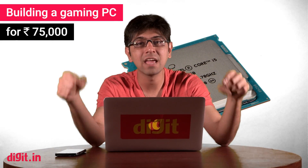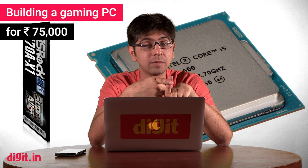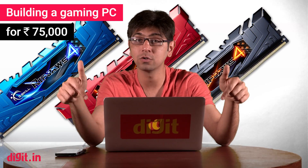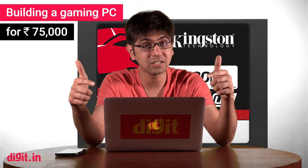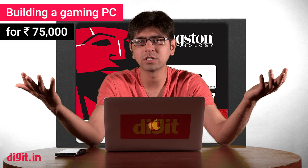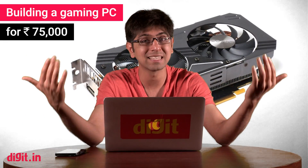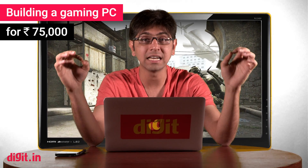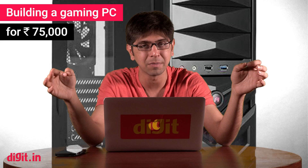Hey guys, welcome to Digit.in and today we're going to be talking about building a gaming PC for 75,000 rupees. We already have a video of building a gaming PC for 50,000 rupees and one for 70,000 rupees — we'll link those in the description below. We got a lot of requests to build one for 75,000 rupees, so we're answering your demands. These are the components we think are ideal for that budget.